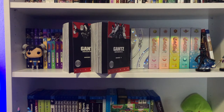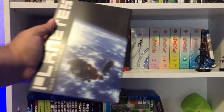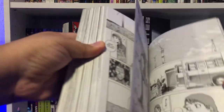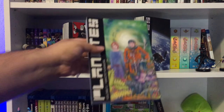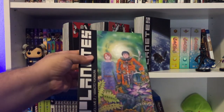Next up, a classic from Makoto Yukimura. This is something I've been wanting to check out for a while. It's a shame the anime is not available on Blu-ray, because that's something I'd also want to own. But here are the omnibus editions of Planetes — volume 1 and volume 2. I'll probably review this at some point as I'm trying to beef up the manga review section and cover the famous works.